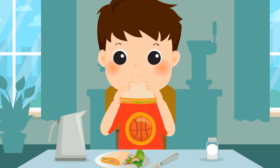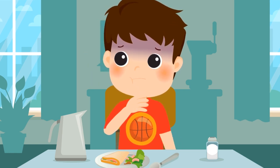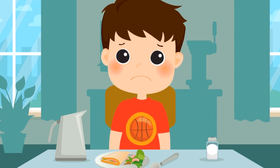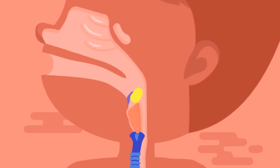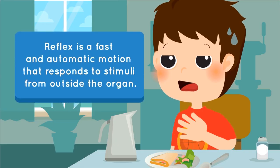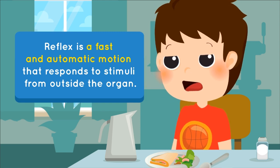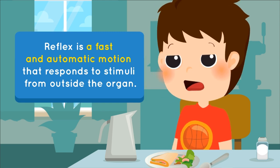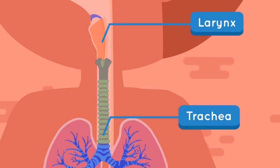Have you guys ever choked on something? Choking is a reflex to bring out things or food that get into the respiratory tract. Reflex is a fast and automatic motion that responds to stimuli from outside of the organ. The larynx connects to the nose and the trachea.